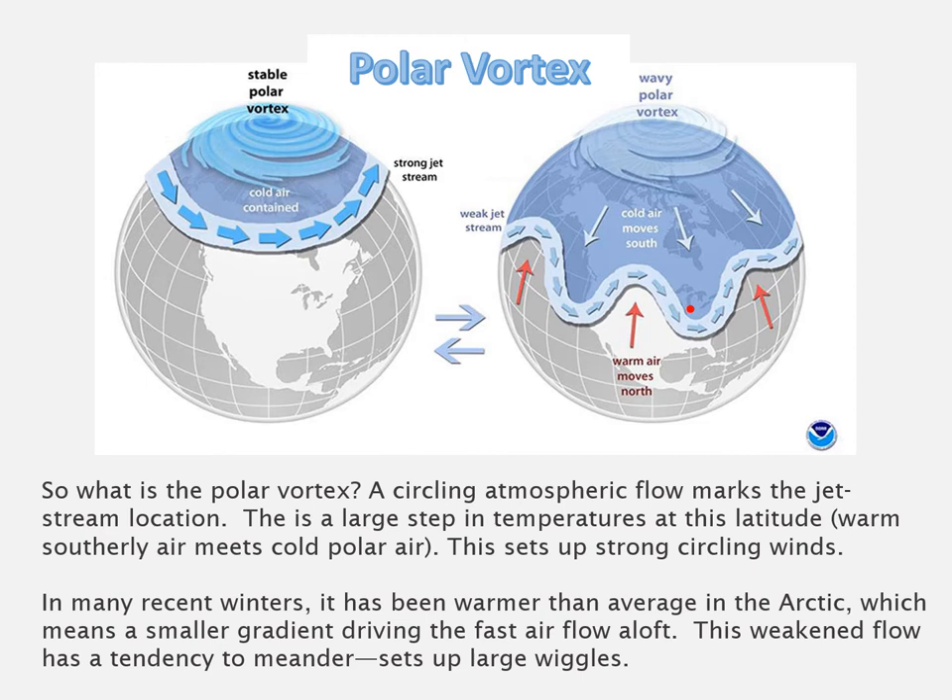Typically this strong gradient in temperature and pressure leads to rapid circulation of winds. These winds tend to contain the cold air over the Arctic, and south of this circulating pattern temperatures are much warmer. When the Arctic gets warmer, as it has done a lot in recent years, there's less of a gradient of temperature and pressure between the northern part of the planet and further south. This reduces the force driving these circulating winds, causing them to wiggle and meander in very large waves, and whenever a wiggle moves south carrying cold air from northern regions you get a polar outbreak — basically what happened to Chicago.